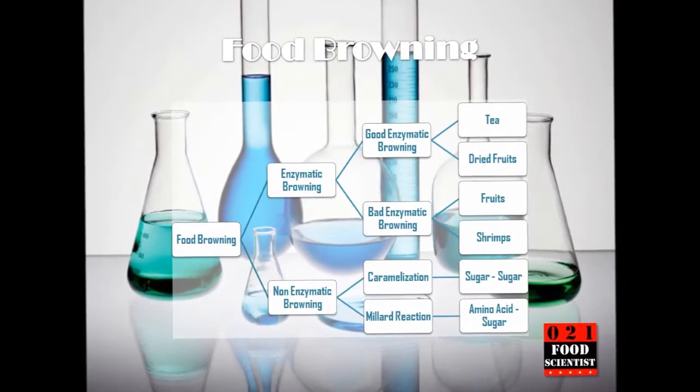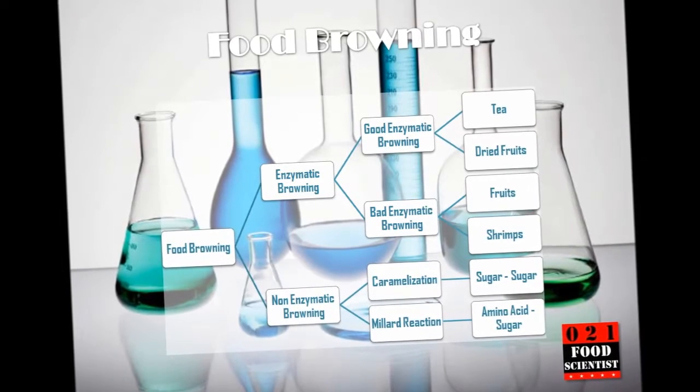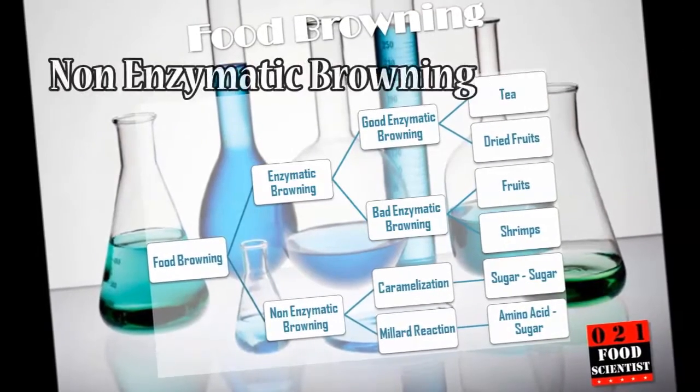So what is food browning? As the name suggests, food turns brown due to a chemical reaction within the food. Food browning can be divided into two main categories: enzymatic browning and non-enzymatic browning.